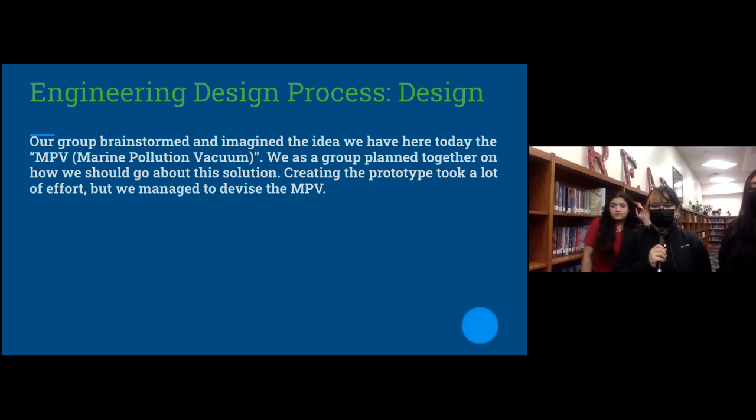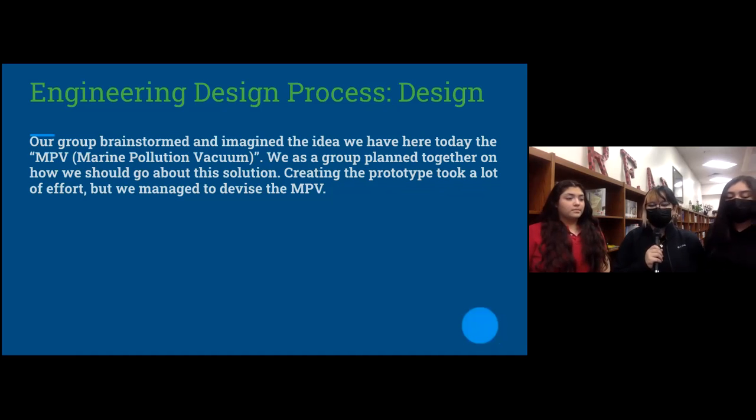Our group brainstormed and imagined the idea we have here today — the MPV, the Marine Pollution Vacuum. We as a group planned together on how we should go about the solution. Creating the prototype took a lot of effort, but we managed to devise the MPV.